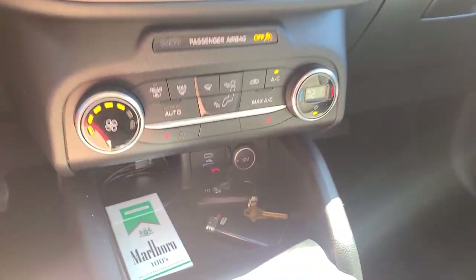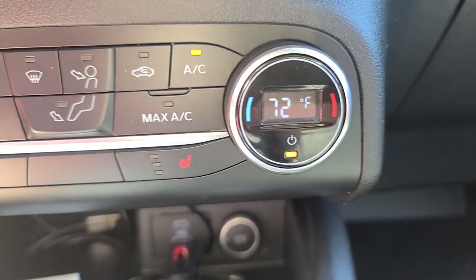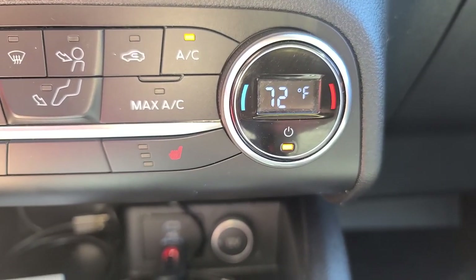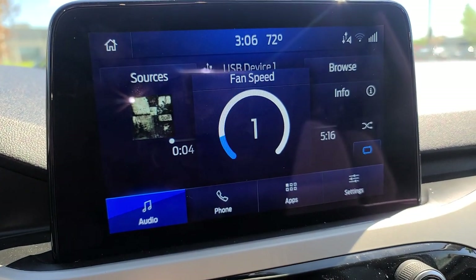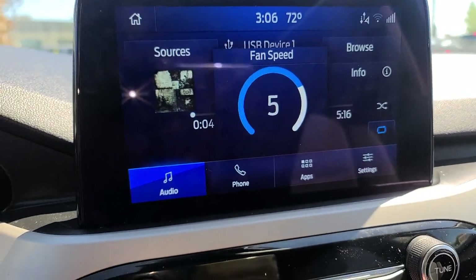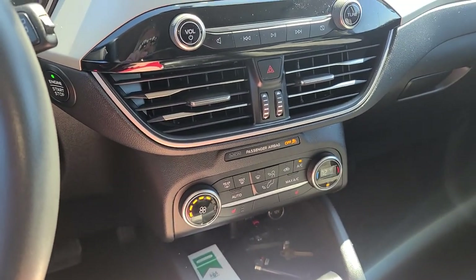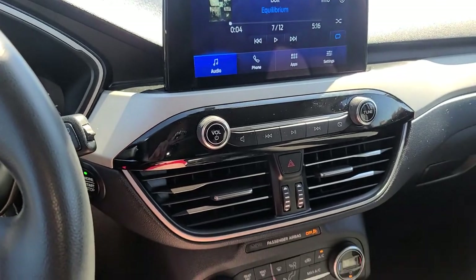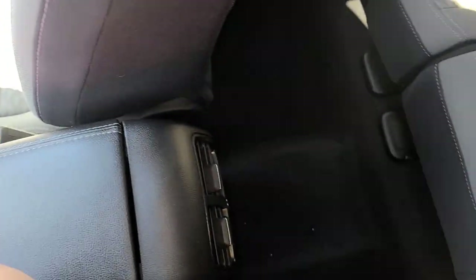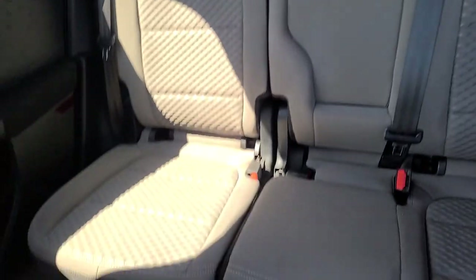The heating and air conditioning display shows your temperature settings and that's also integrated with the radio. Everything is supposed to work with the new radio. It also has vents in the back for rear passengers.